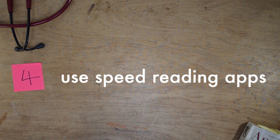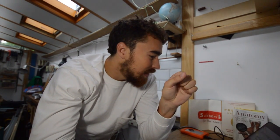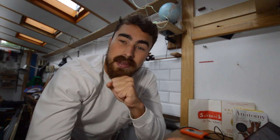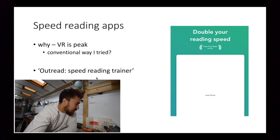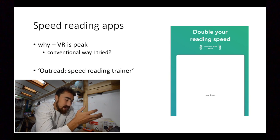The next tip is to use speed reading apps. As shown in the keyboard shortcuts section, some of the stems you're asked to read and answer questions on are incredibly long — I personally could never get through them in time and understand them quickly enough. Improving your reading speed before your exam will help massively. The conventional method I tried was to read an article once and then write down what I gleaned from it. But using speed reading apps might be very useful — one recommended by a colleague is called Outread, the speed reading trainer.